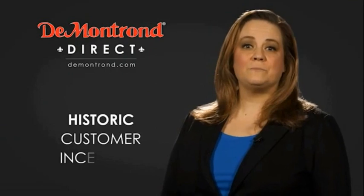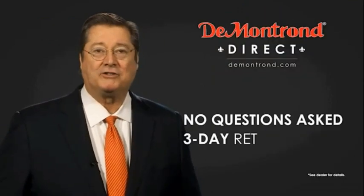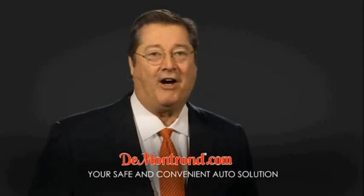Also take advantage of historic customer incentives from all of our great brands. And with Demontron's no-questions-asked three-day return policy, your complete satisfaction is guaranteed. Don't forget about Demontron's exclusive warranty forever. Demontron.com, your safe and convenient auto solution.